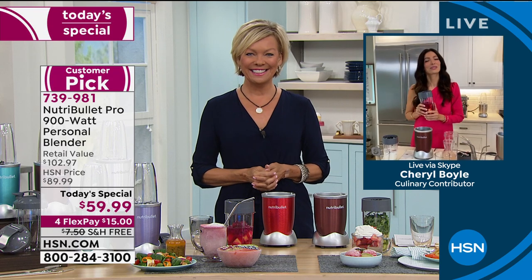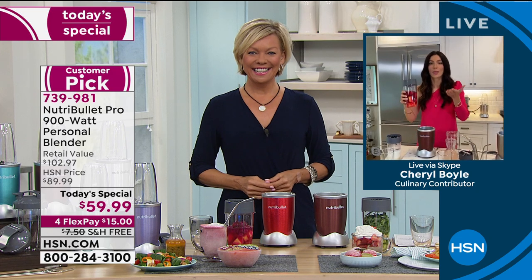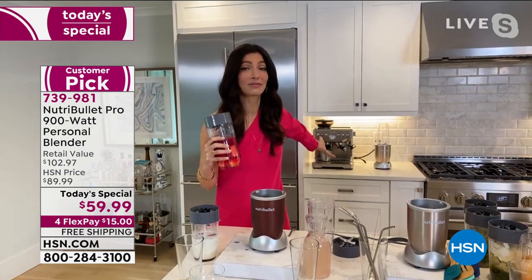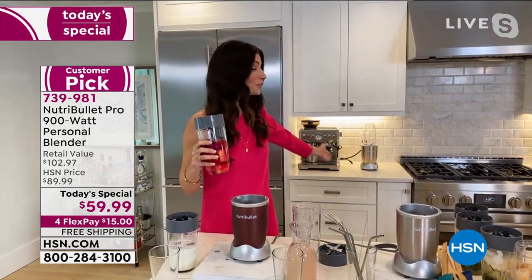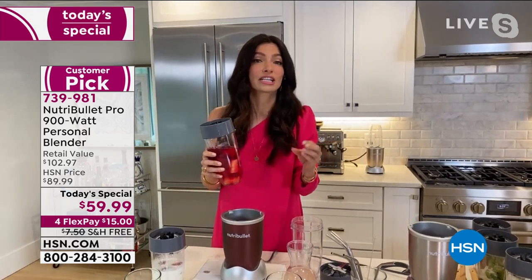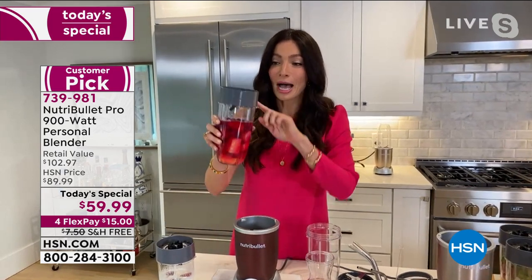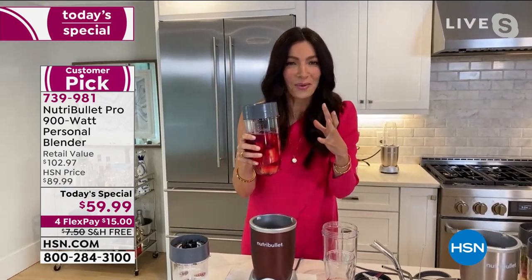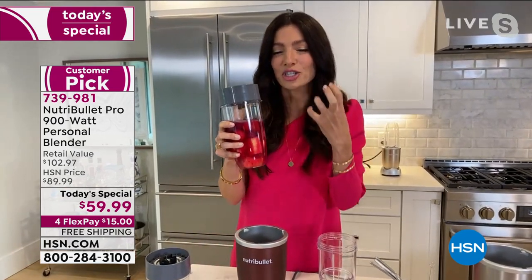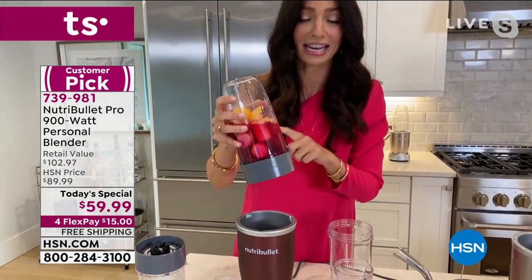Happy New Year! What a better time than to have the today's special on the Nutribullet Pro 900. I leave mine on the counter — it's not only beautiful, but it is a powerhouse with 900 watts. We're the leaders of nutrient extraction for a reason. The 900 watt base, the design of the cup and the extractor blade — it's going to break down the cell walls of all those fruits, vegetables, nuts, and seeds and transform them into silky, nutritious, delicious smoothies.